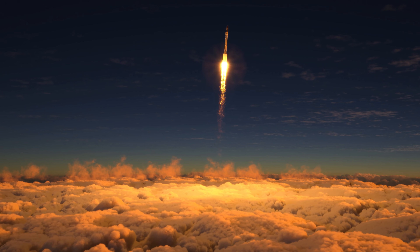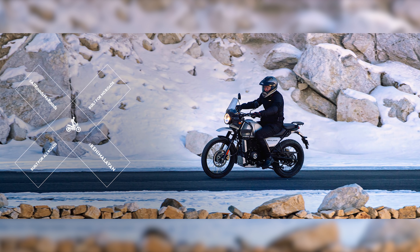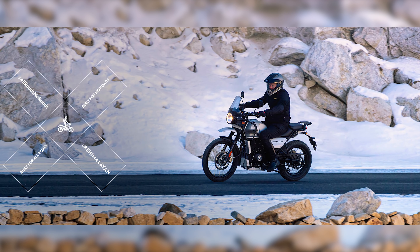Royal Enfield has just updated one of its best-selling motorcycles, the Himalayan, for 2021. And while the changes are definitely iterative instead of a full-on overhaul, they do bring a lot of quality of life improvements. Stick around while we see what the 2021 Royal Enfield Himalayan is all about.